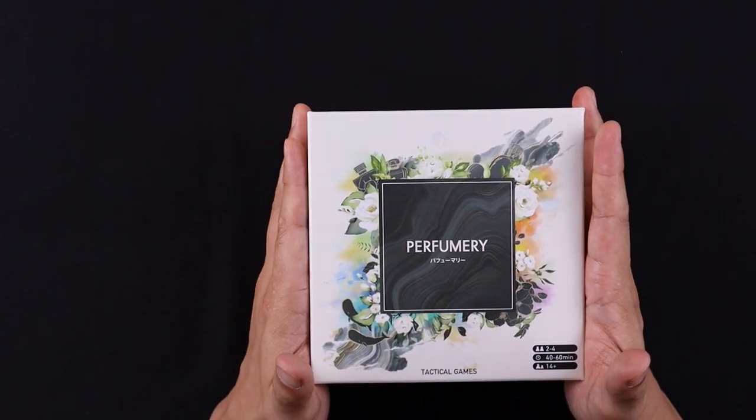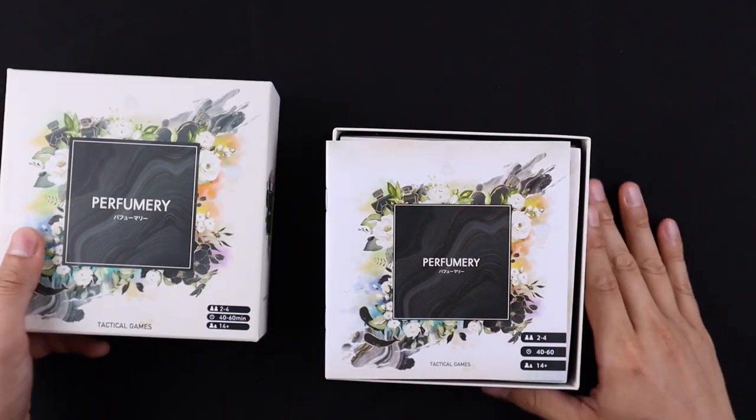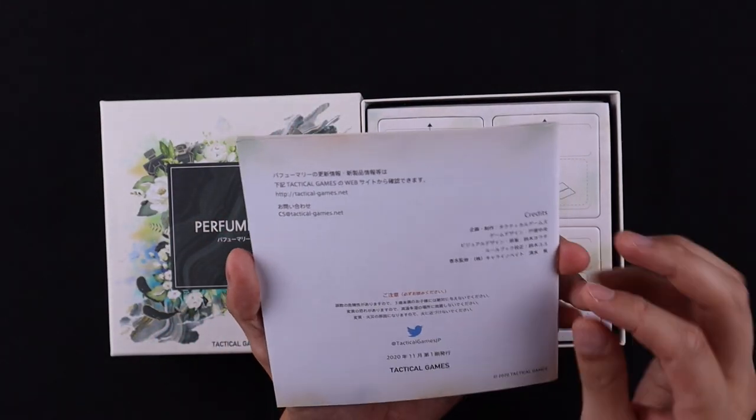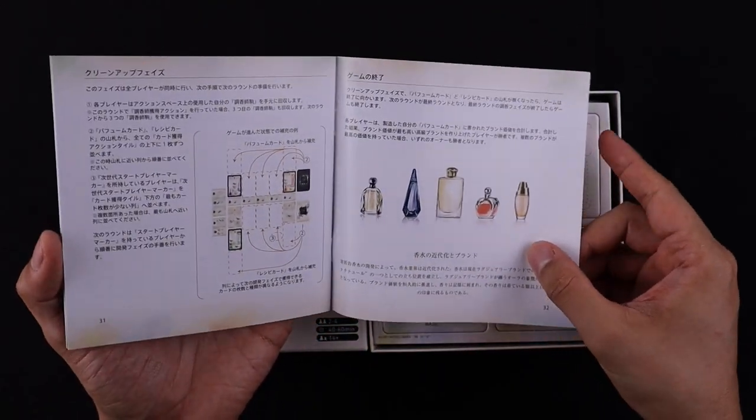Let's open this up. Nice and snug. Rulebook — nice and thick, just like all the other ones. This is like 32 pages, but the art is gorgeous.